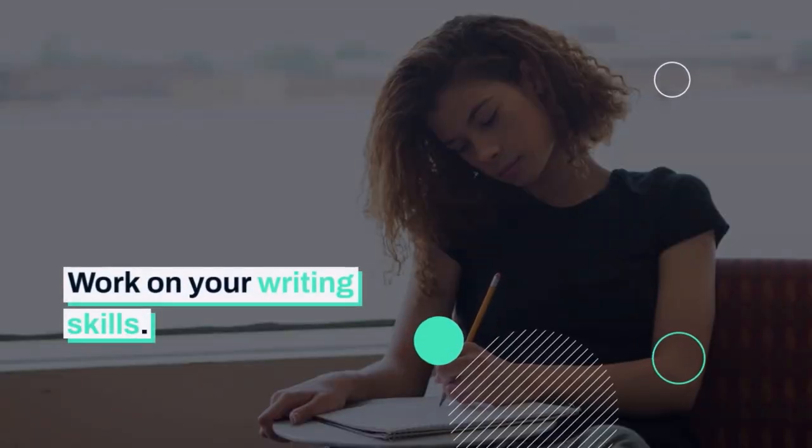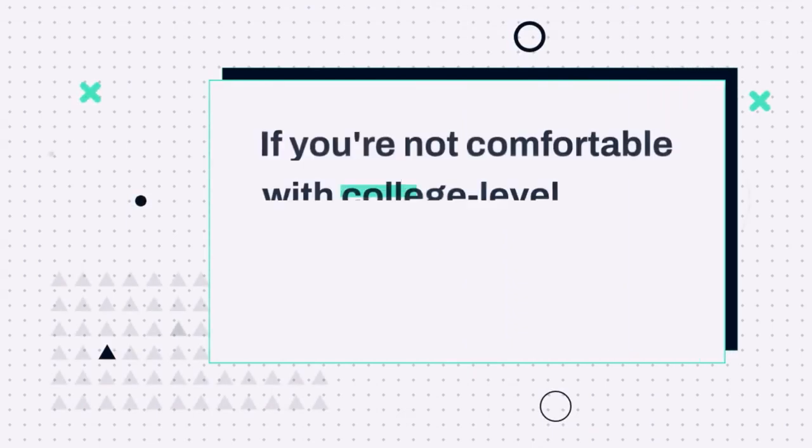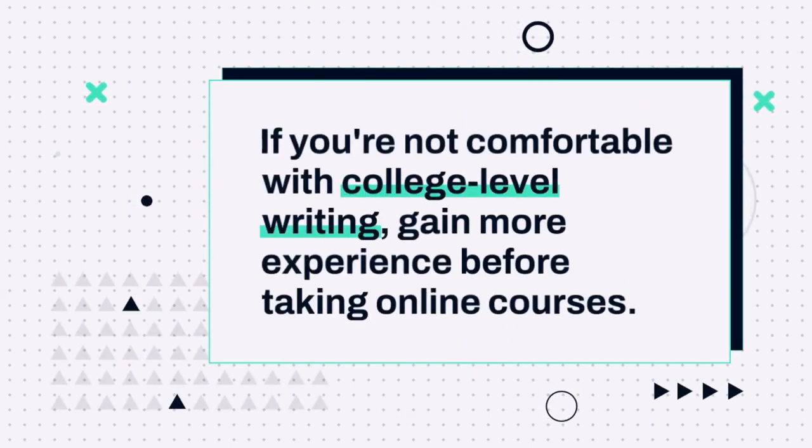Work on your writing skills. If you're not comfortable with college-level writing, gain more experience before taking online courses.